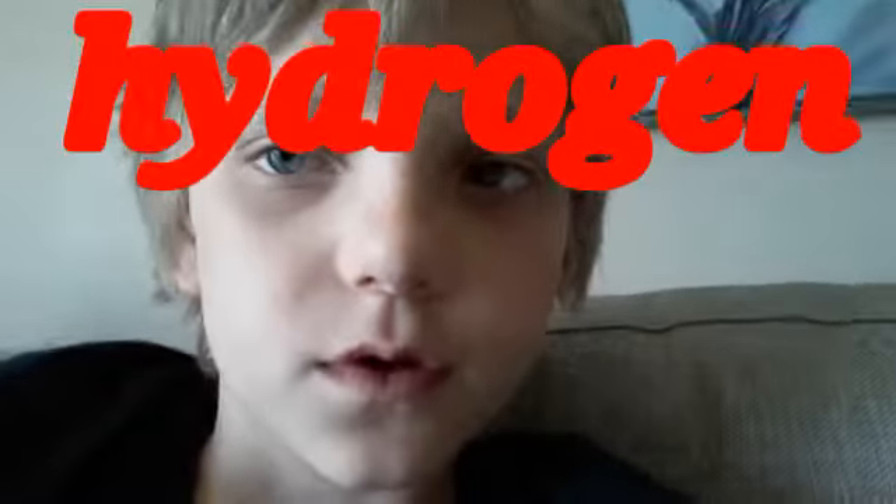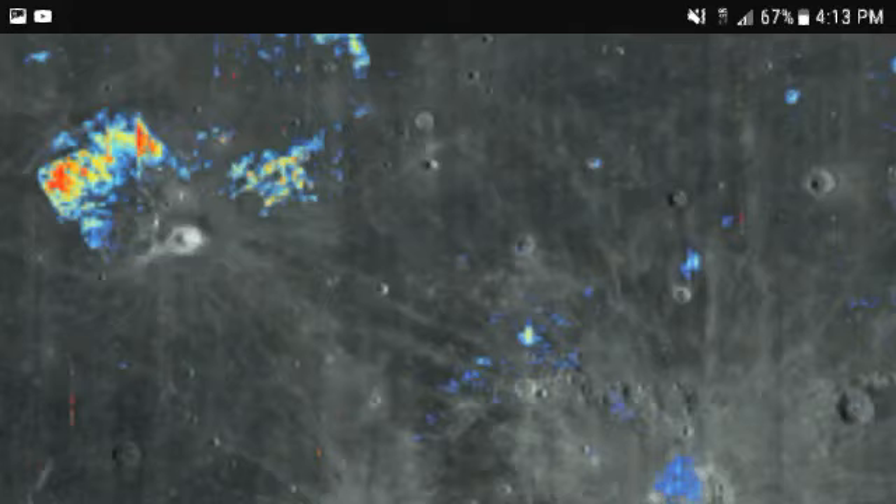So they blasted a rocket into it. We need oxygen to live — H2O — so O for oxygen and H for fuel. There's a fancy word for that: the fuel makes the atmosphere for the oxygen so we can live there. And they blasted it and there's actually water on the moon — here are a couple pictures.